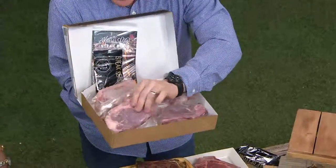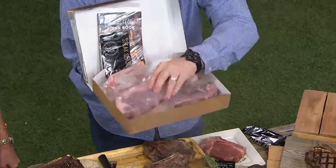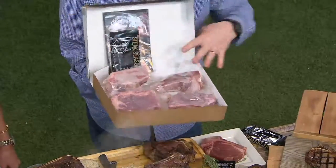Each one of the steaks is individually packed, and we even use a special packaging since it has a bone in there so that it won't pierce the packaging. So it's going to stay nice and fresh. Of course, you get the grilling guide, and you get the steak and prime rib seasoning.